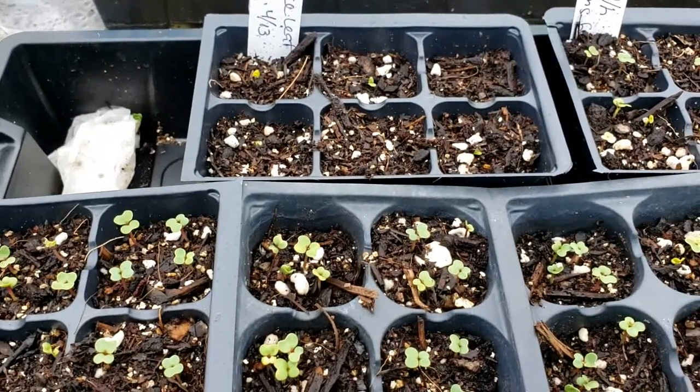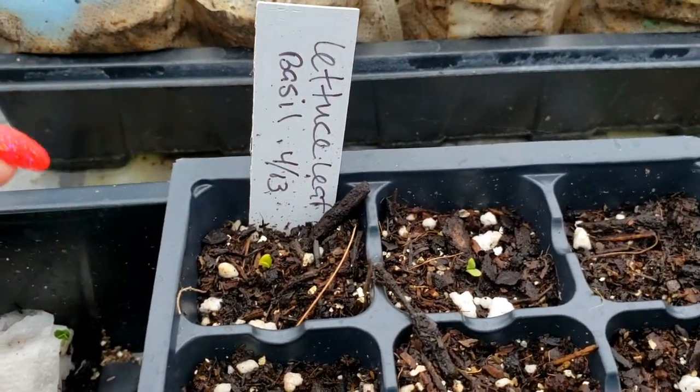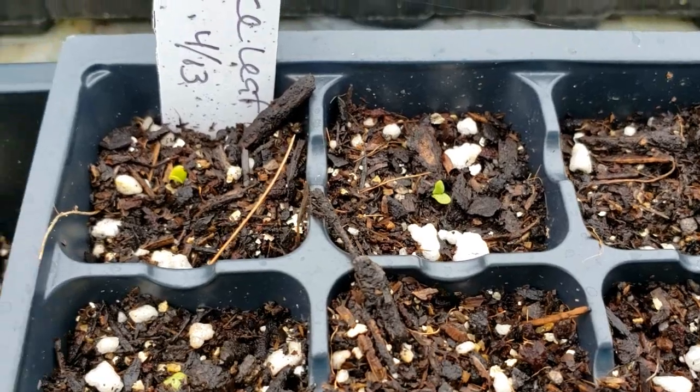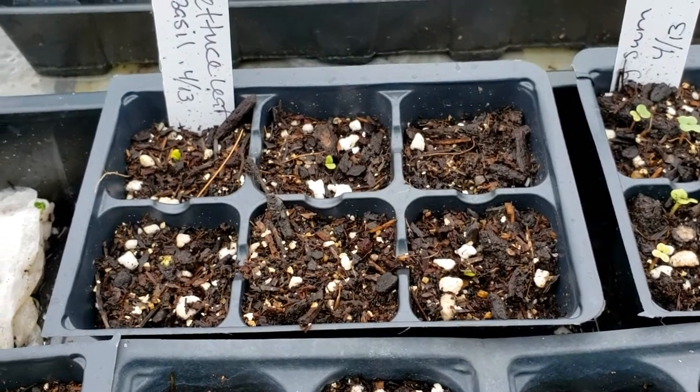I love this method of pre-germinating seeds. The lettuce leaf basil was started on April 11th and transferred into these cells on April 13th — and look, we've already got little baby basils popping up! When you pre-germinate seeds, they swell and become a little bigger and easier to see. Because you can see the seeds more easily, you're not wasting seeds by putting too many into a starter cell, and we know exactly what seeds are viable and what are not.